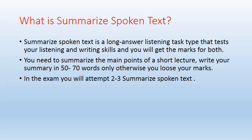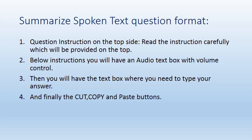You should always practice at home. In my next upcoming video, I'll share a template for writing the Summarize Spoken Text so you can follow it and get your desired score. In the exam, you will attempt two to three Summarize Spoken Text questions — it depends on the exam, sometimes two, sometimes three.